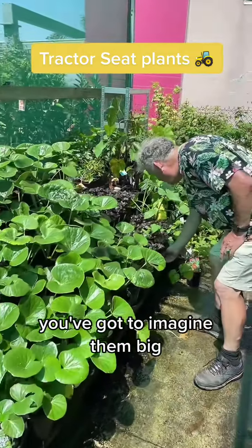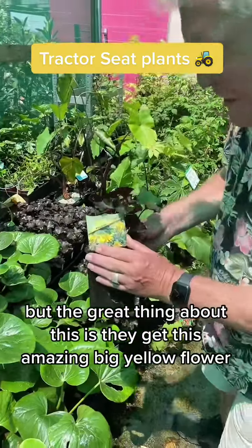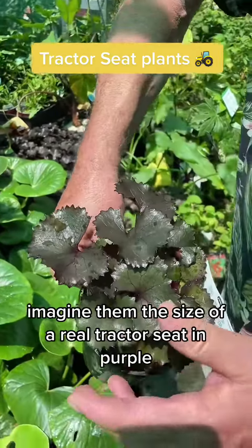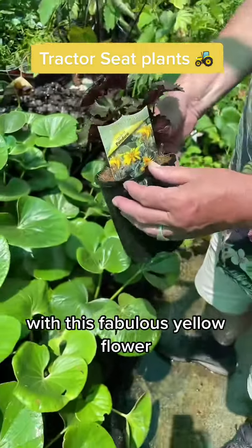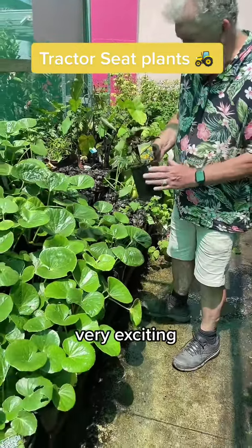These are only tiny — you've got to imagine them big. But the great thing about this is they get this amazing big yellow flower and look at these beautiful purple leaves. Imagine them the size of a real tractor seat in purple with this fabulous yellow flower. It's got to grow in a shady corner. Very exciting.